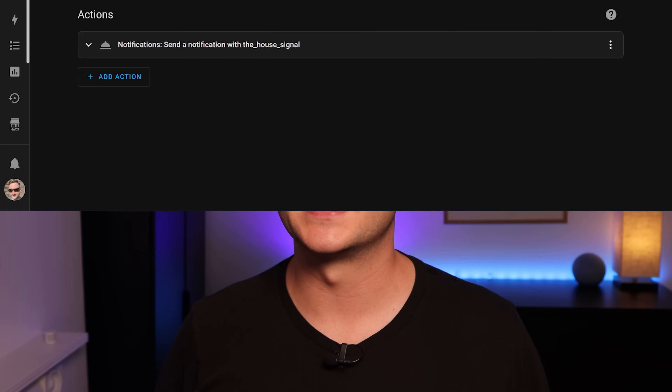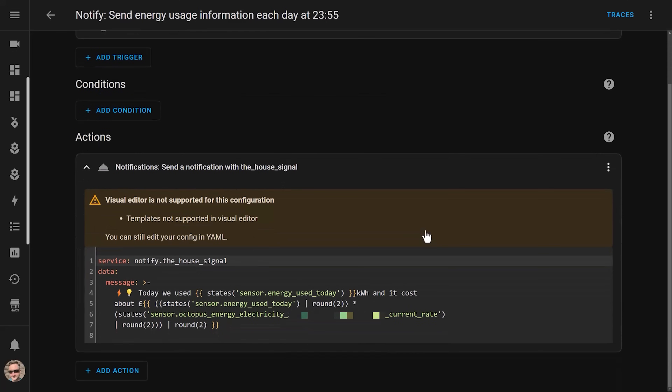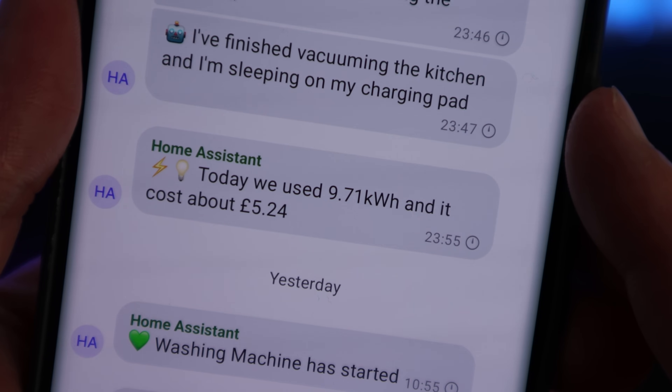Lastly, I also use these new entities in an automation that sends me daily notifications each night at 11:55pm. This sends me a notification that tells me how much energy we've used that day and how much it cost. This helps me keep an eye on how our power bill is likely to look at the end of the quarter, and will help me make adjustments to our habits accordingly. Ideally, I'd like to get smart nudges throughout the day to help me use my energy in more efficient ways. I've actually got some pretty fun ideas on how to achieve that, and I'll be making some more videos about this in the future.